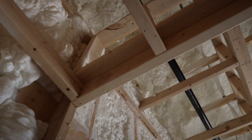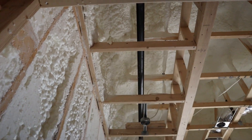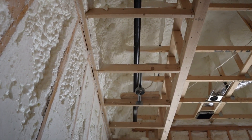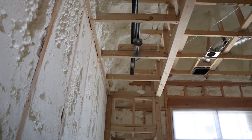And if you need to run new wires or new plumbing after the fact, good luck cutting through the hardened foam. It makes future modifications a real pain.